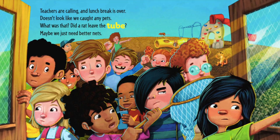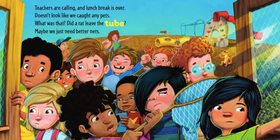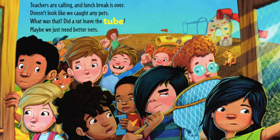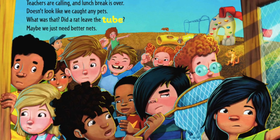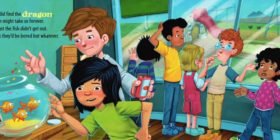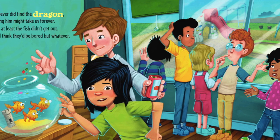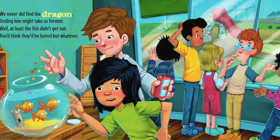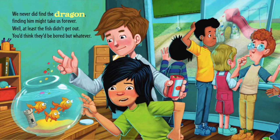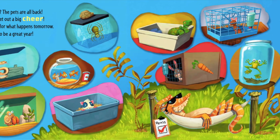Teachers are calling and lunch break is over. Doesn't look like we caught any pets. What was that — did a rat leave the tube? Maybe we just need better nets. We never did find the dragon; finding him might take us forever. Well, at least the fish didn't get out — you'd think they'd be bored, but whatever!